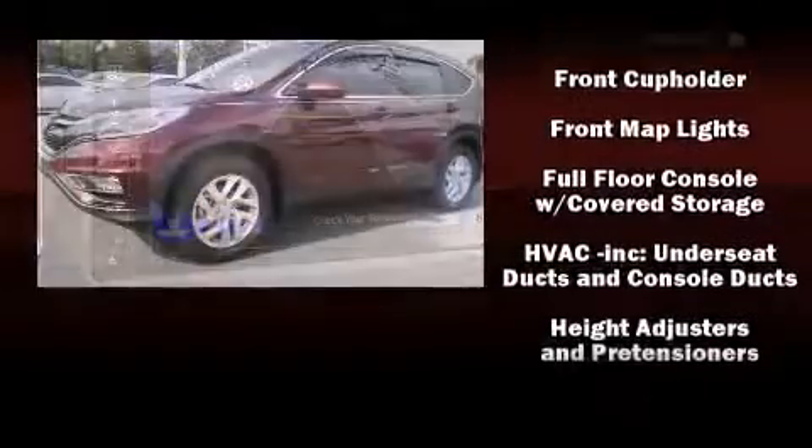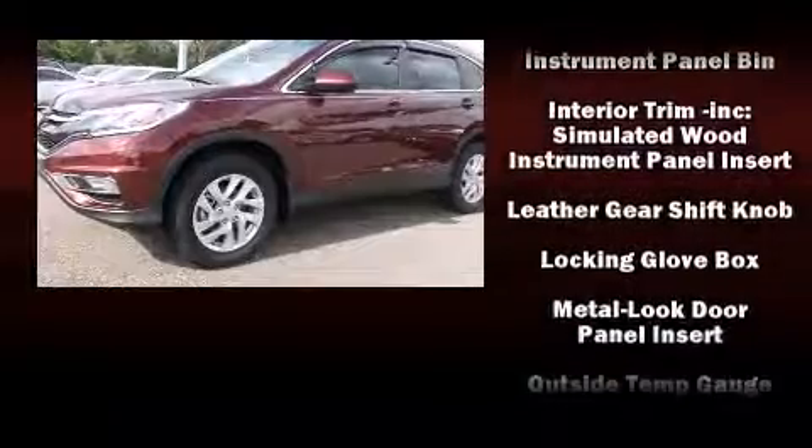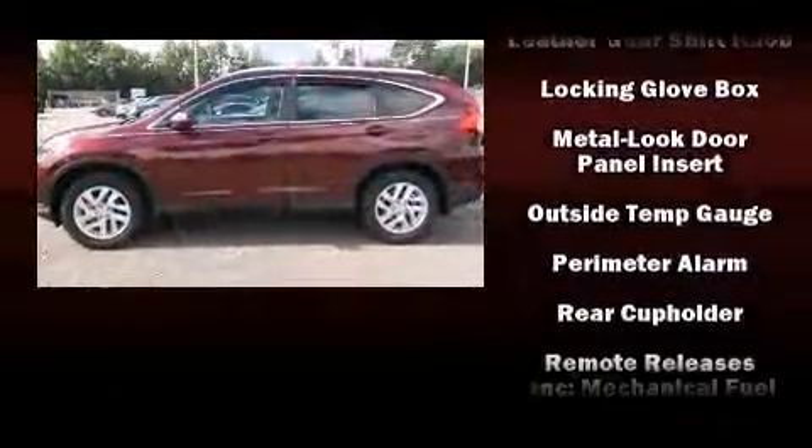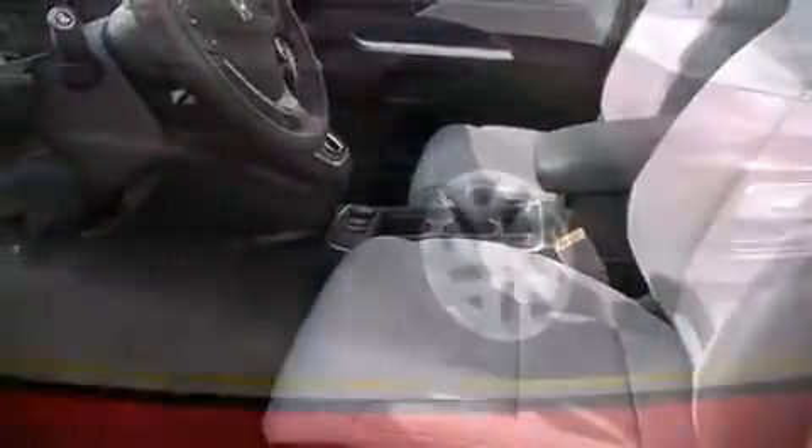Honda ensures the safety and security of its passengers, with equipment such as dual front impact airbags, head curtain airbags, traction control, brake assist, ignition disabling, and four-wheel disc brakes with ABS.